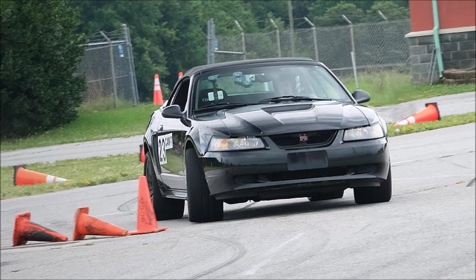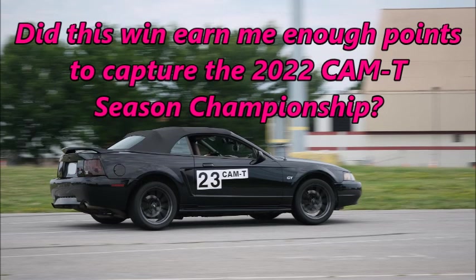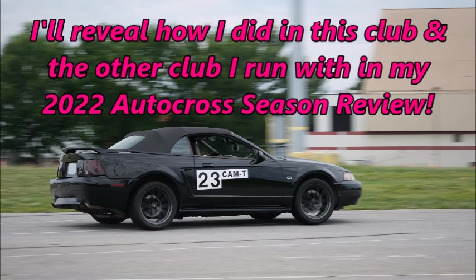Most drivers would think autocrossing on a cold course on tires that need to be screaming hot would make for a bad day, but this was one of my favorite events of the season. Did this win earn me enough points to capture the 2022 Cam T season championship? I'll reveal how I did in this club and the other club I run with in my 2022 autocross season review.